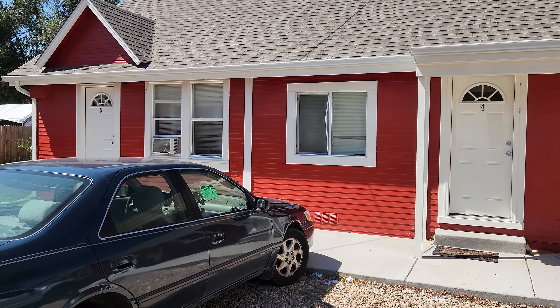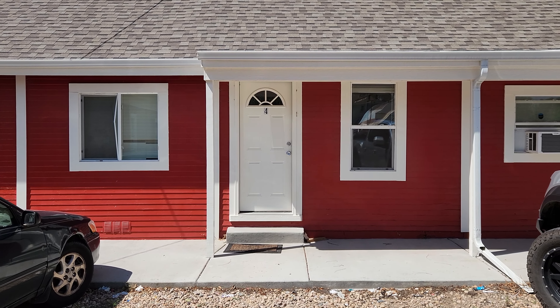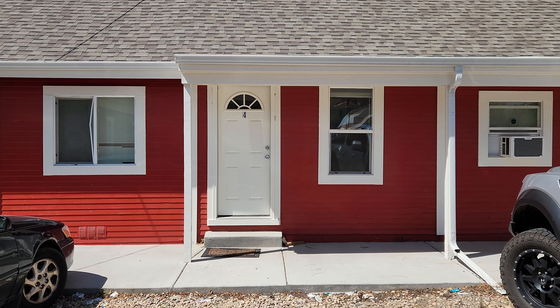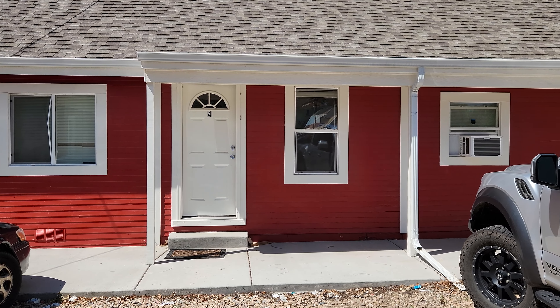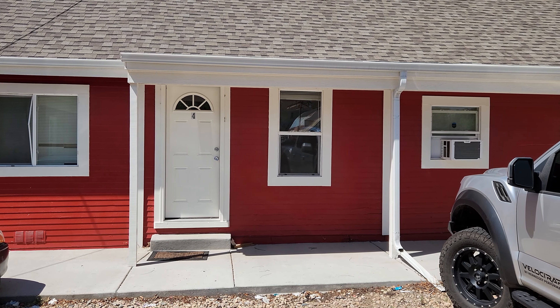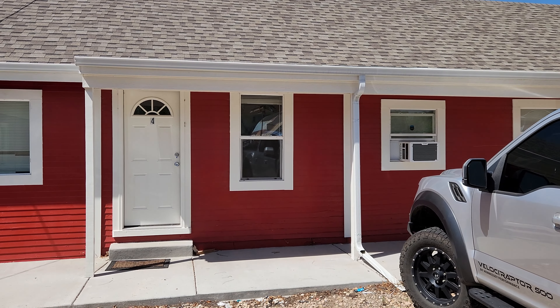Hey, it's Mark Ferguson with Investor More. We're back at the complex, and we're going to see inside this unit for the first time after the tenant has left. He rented a year ago.